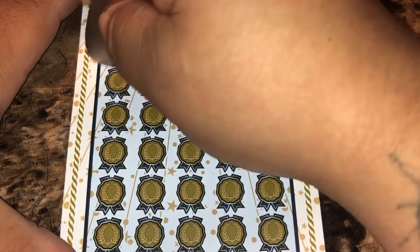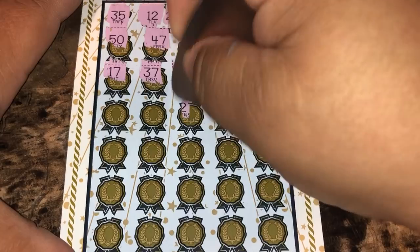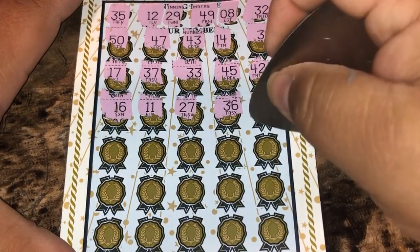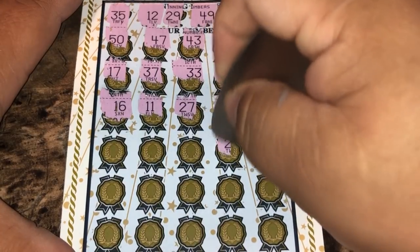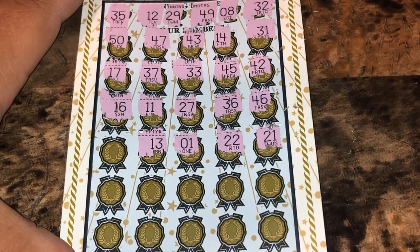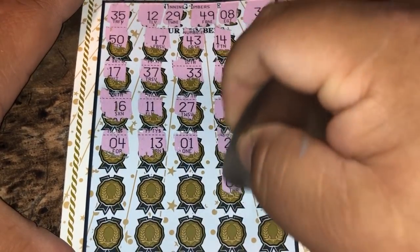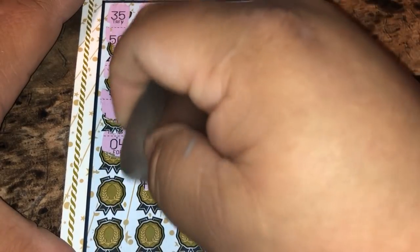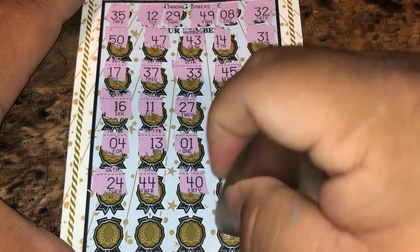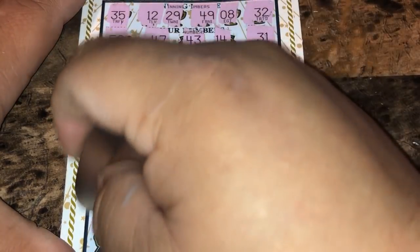Another one off. 27, 11, 16, 21, 22, 1 — we need that one on the other two tickets. 13 — one off of 12. 4, 28, 48 — we got 49. 3, 40. Not looking good guys. 44, 24, 26, 20, 38, 28, and 9 — one off of 8.